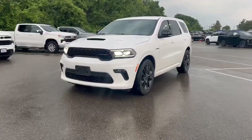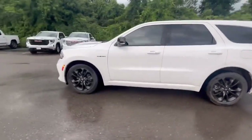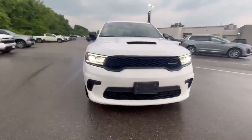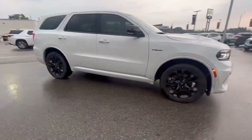Hey everyone, it's Kim from Finch Chevrolet, and today we're taking a quick peek at this 2022 Dodge Durango R/T. This Durango has had only one owner, features no accidents, and has 43,682 kilometers. It's all-wheel drive and features a 5.7-liter eight-cylinder engine.